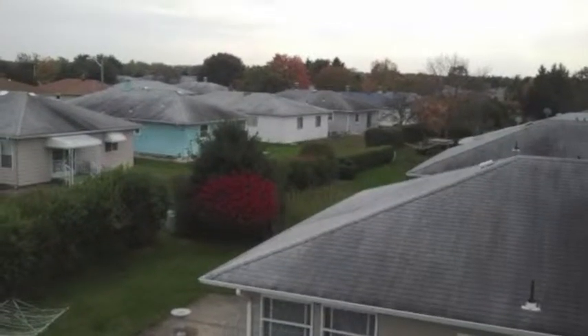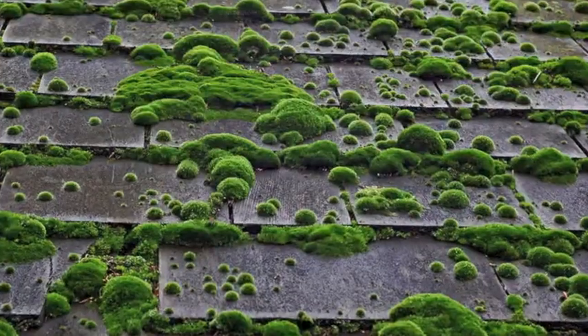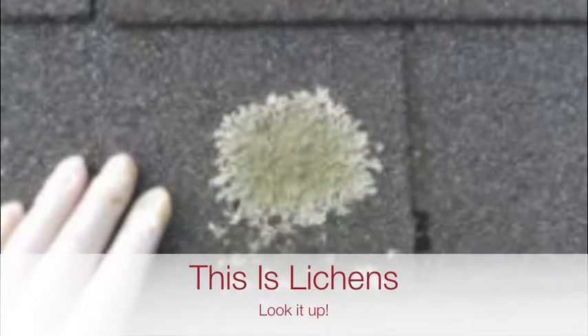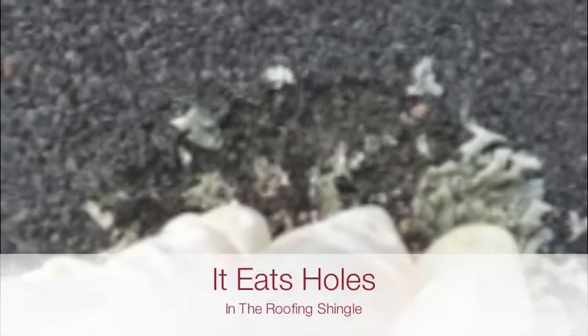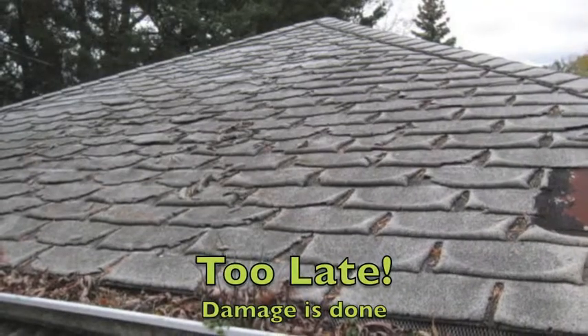These mold spores are very contagious — the same goes for lichens and also moss. Lichens will eat right through the roofing granule down to the membrane of the roof. And once the granules are gone there's nothing protecting that roof. It's too late for this roof.